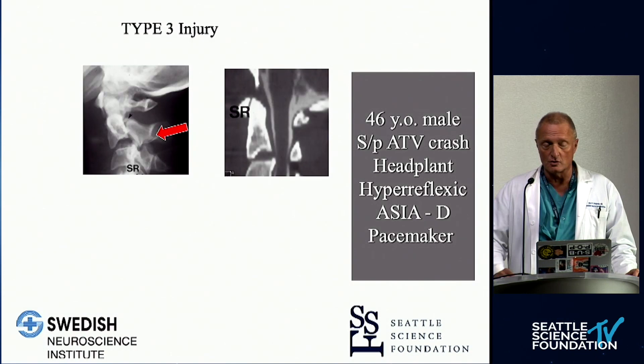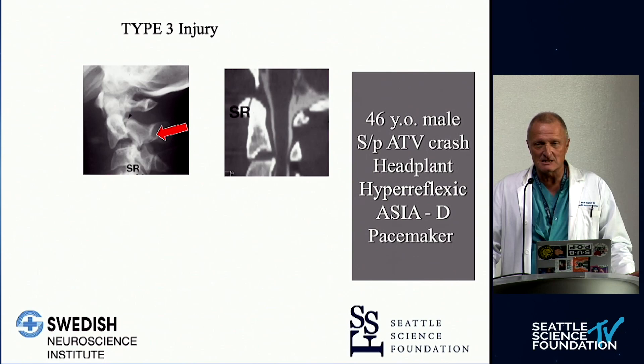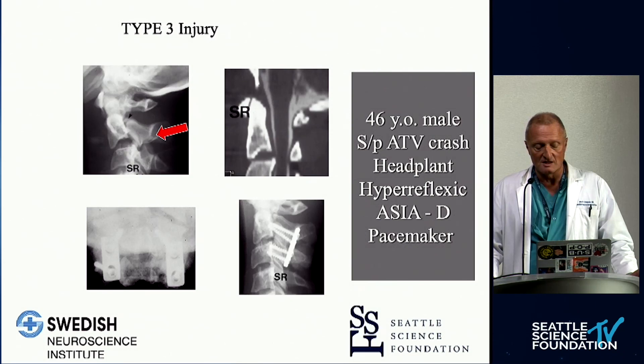The worst case scenario is a discoligamentous hangman's-type traumatic spondylolisthesis injury — a dislocation of C2-3 plus a traumatic spondylolisthesis. These are very pernicious injuries. This patient required a CT myelogram due to a pacemaker, and we performed urgent decompression and fusion with screws that crossed the fracture. He healed well and recovered well.